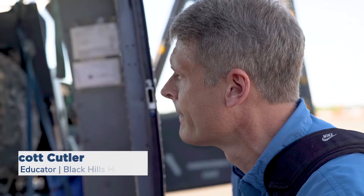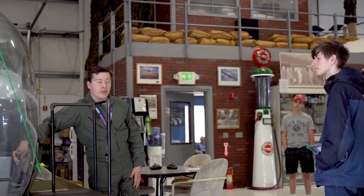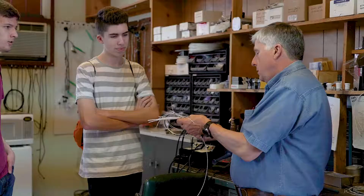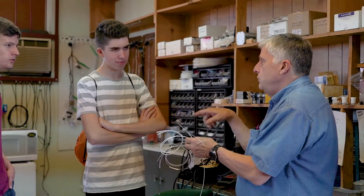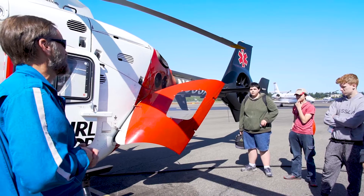My name is Scott Cutler. I teach science and engineering at Black Hills High School, where we've created a program called Physics of Flight. It's a class for high school students to get exposed to aeronautical engineering, aviation maintenance, and any other career jobs that are in the aviation field besides just piloting.